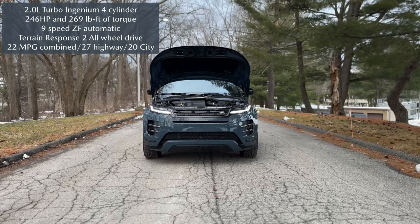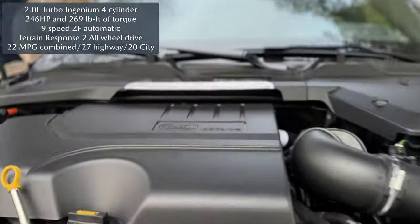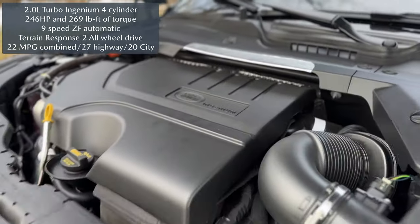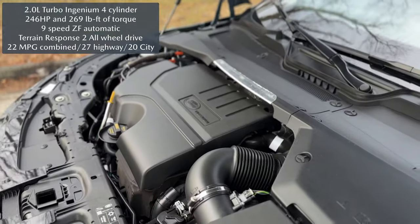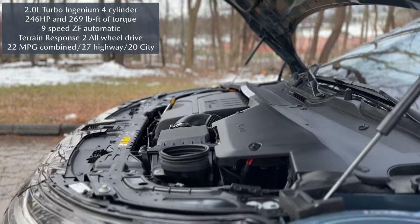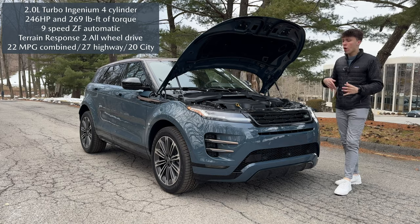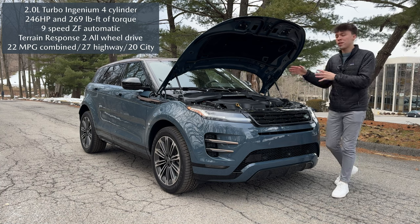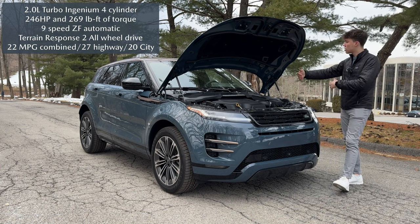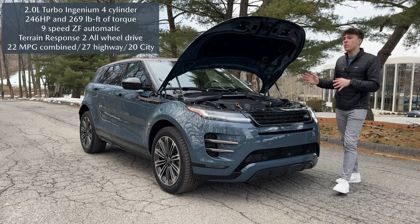Now we're only dealing with around 246 horsepower and 269 pound-feet of torque from this P250 powertrain, consisting of a 2-liter turbocharged engine. It's paired to a 9-speed ZF automatic gearbox, sent to all four wheels through Land Rover's fantastic all-wheel drive system — primarily a front-wheel drive based system, as the Evoque is a transverse front-wheel drive based platform. The chassis of the Evoque is really fantastic.